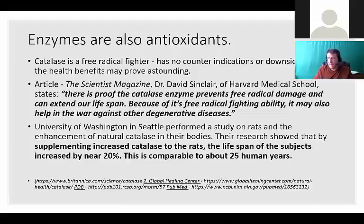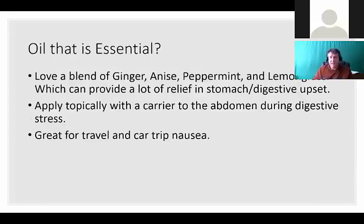The health benefits of catalase are pretty astounding if used correctly. There's an article from Harvard Medical School - the Scientist magazine - showing proof that the catalase enzyme prevents free radical damage and can extend our lifespan. It may also help in the war against other degenerative diseases. A study from the University of Washington, Seattle, done on rats showed that supplementing enzymes increased lifespan by 20 percent, which would equate to about 25 human years. That's anti-aging just from enzyme therapy.